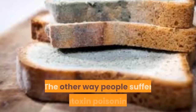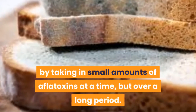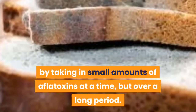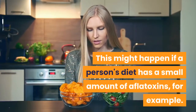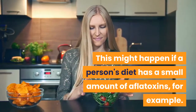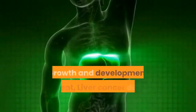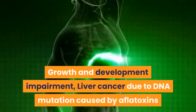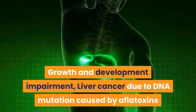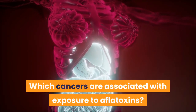The other way people suffer aflatoxin poisoning is by taking in small amounts of aflatoxins at a time, but over a long period. This might happen if a person's diet has a small amount of aflatoxins. When this happens, it can cause growth and development impairment and liver cancer due to DNA mutation caused by aflatoxins.